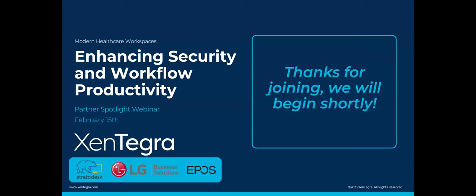Good morning, good afternoon, folks. Thanks for joining us today. Today's Zintegra Partner Spotlight, we're going to go over enhancing security and workflow productivity — what that really means and how we can accomplish that in today's modern healthcare workspace.